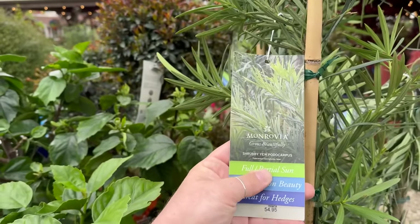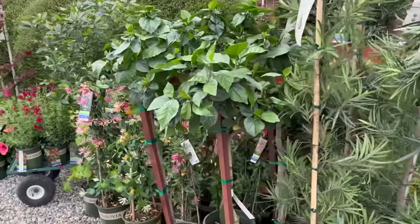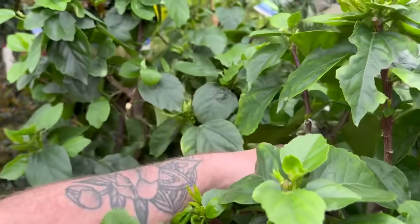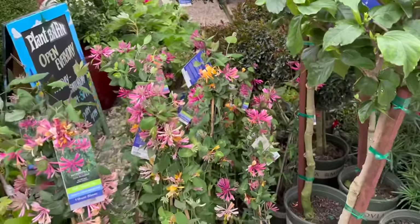There's a shrubby yew for $54 and they're huge — 10 feet tall, four feet wide. I think I'm gonna have to grab one of these, they're really really pretty. Then they have some standards — I think these are hibiscus. Look at this: Jazzy Jewel Amber hibiscus. They're so pretty.